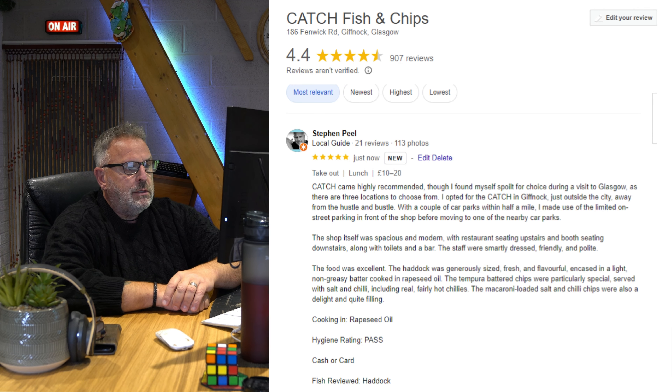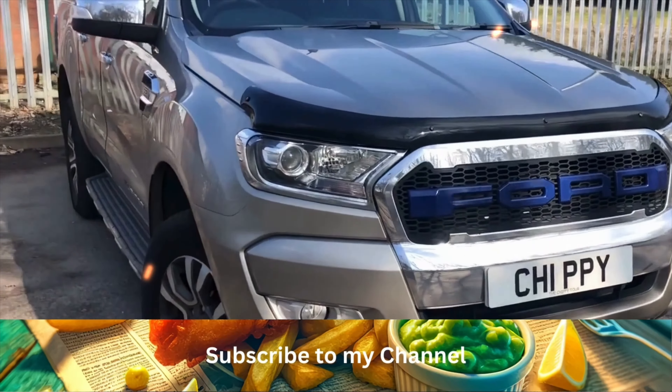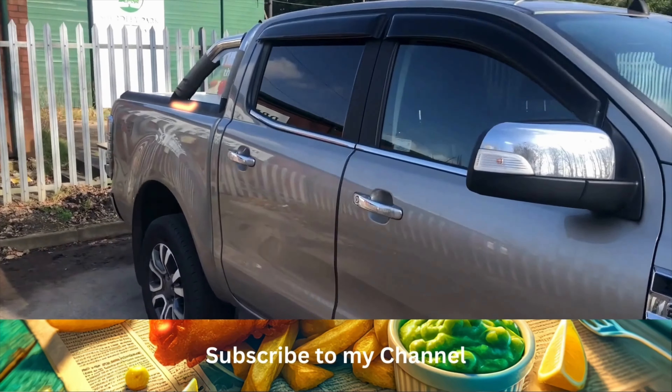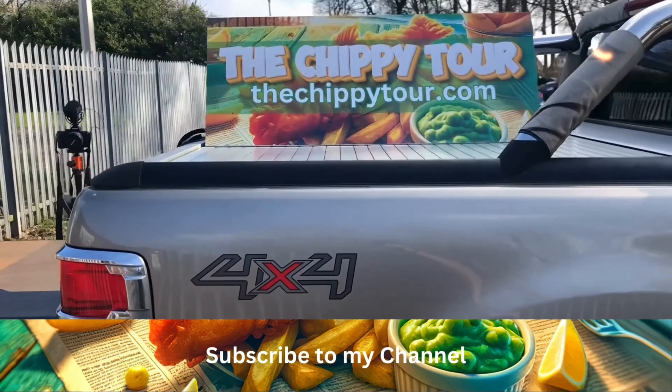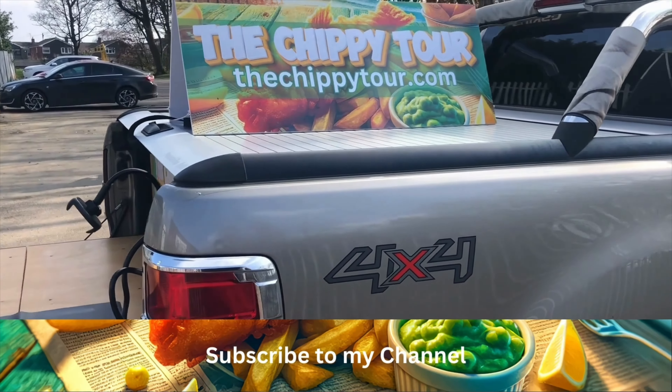The macaroni loaded salt and chilli chips were also a delight and quite filling. Cooked in rapeseed oil. Hygiene rating: Pass. Cash or card. Fish reviewed: Haddock. See you on the next one. If you like this video, subscribe, share it, like it, hit the notification bell, and if you have any recommendations in your area, put them in the comments. Thank you.